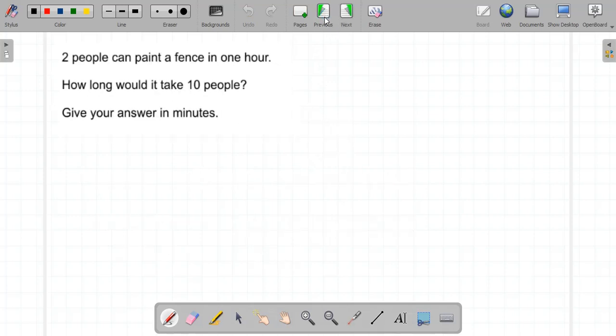Next question: two people can paint a fence in one hour. How long should it take ten people? I'm going to draw a rectangle with two people. They take one hour, but each person is doing half of the work, so one person would take twice as long — two times one hour, which is two hours.